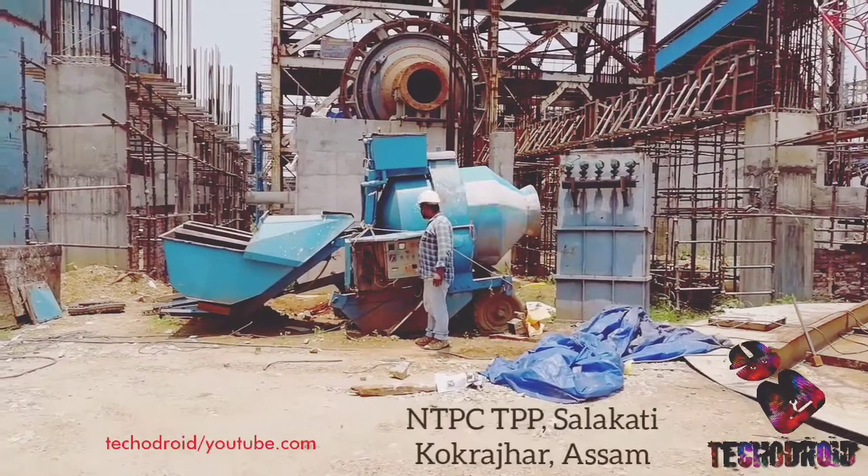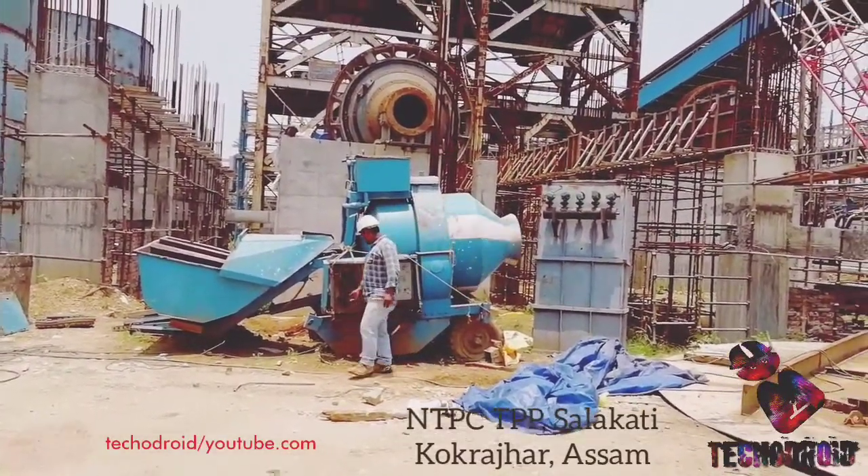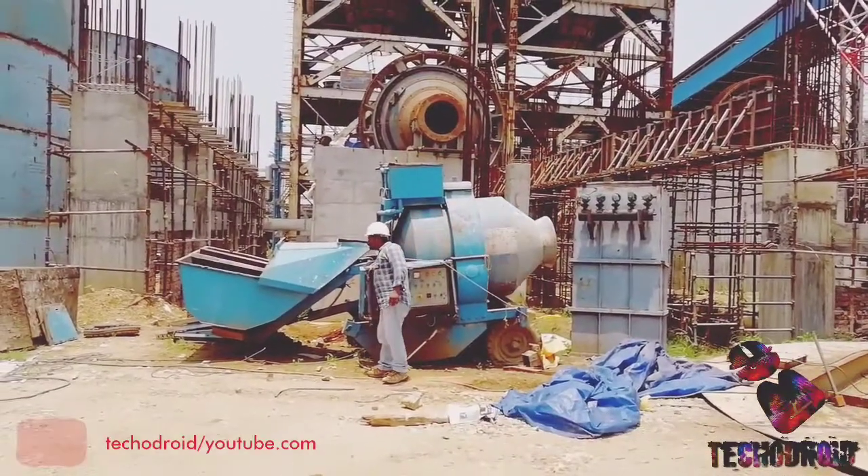Now we are at our site which is located at NTP CTPP Salakati, Kokhrajar district, Assam, about 200 km far from Buhati.